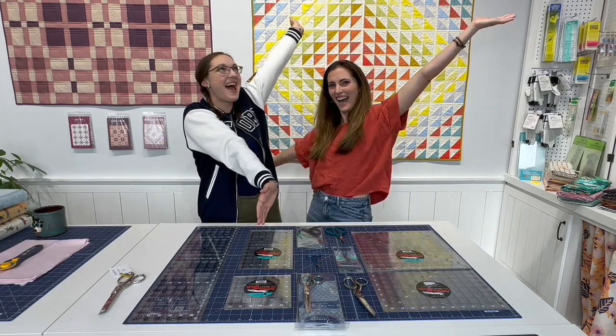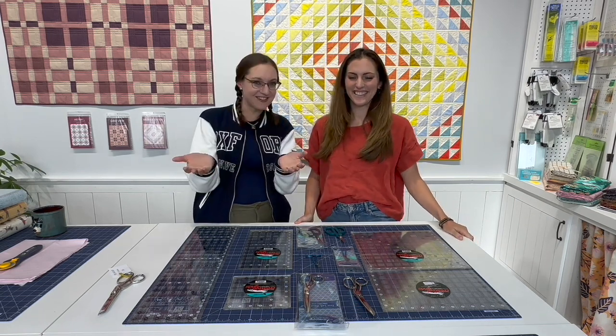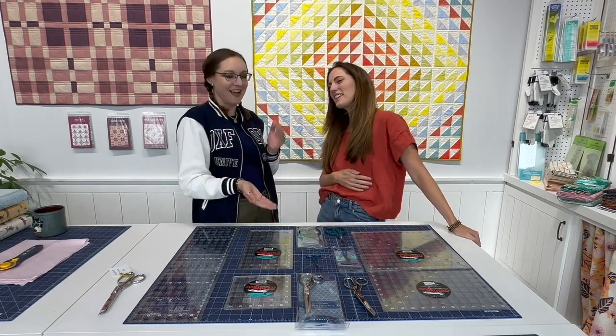Hey Rockstars, welcome back to String and Story. My name is Hollyann Knight and it's my job to guide you to quilt with confidence. We have Darcy back! For those of you who are new, Darcy worked here at String and Story for about nine months. We love her so much. I was lucky enough to get her back today because National Left Handers Day is coming up and I wanted to bring our favorite resident left-hander in to talk about all things left-handed sewing and quilting.